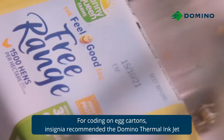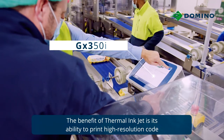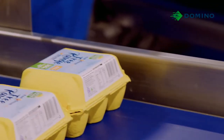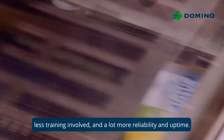For coating on egg cartons, Insignia recommended the Domino Thermal Inkjet in conjunction with a tailor-made traversing system. The benefits of Thermal Inkjet is its ability to print high resolution code at very fast speeds and requires very little ongoing maintenance. Honestly, it's been a much cleaner, much simpler system, less training involved, and a lot more reliability and uptime.